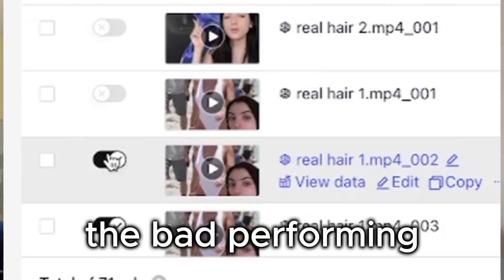My strategy was basically to let the ad groups run, then always turn off the bad-performing ad groups and let those with a low cost per action keep running. I even tried doubling some of their budget. Pretty simple.